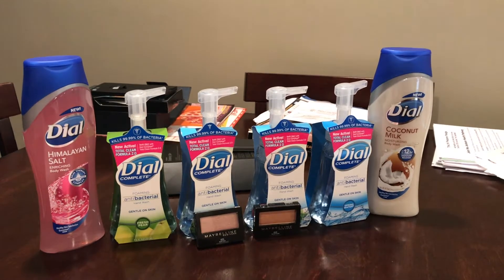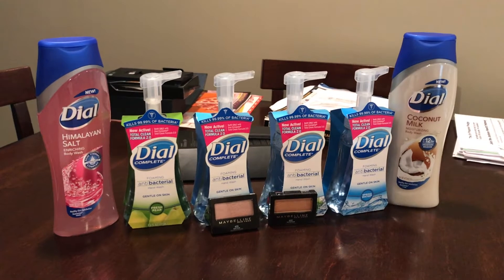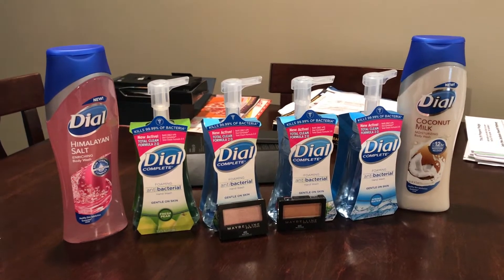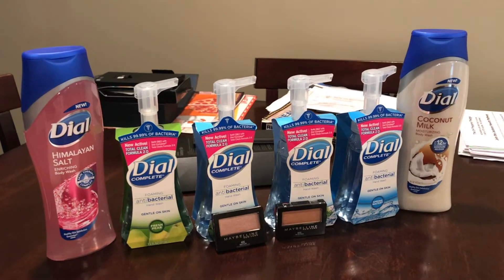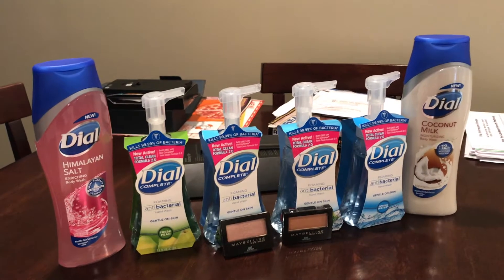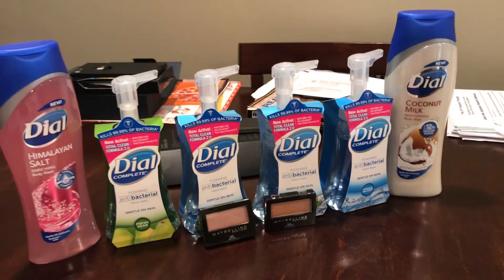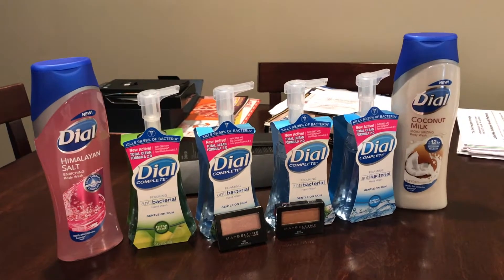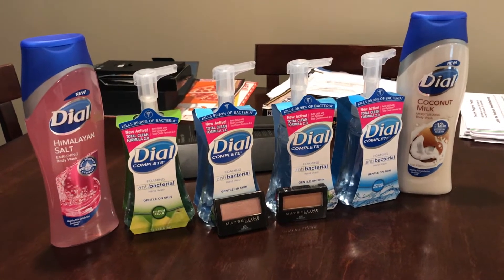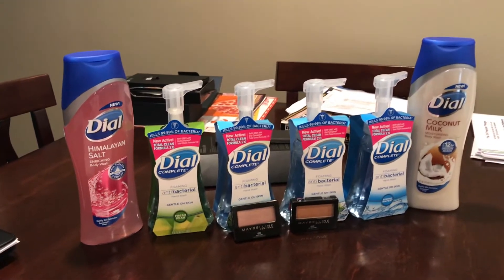Hey everybody, welcome back to my channel! Today I'll be bringing you another CVS coupon haul. It was another great trip. I have a total of eight items here that I couponed, and we're going to get started.